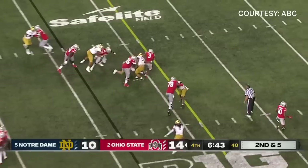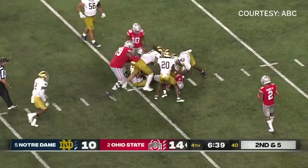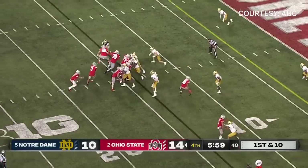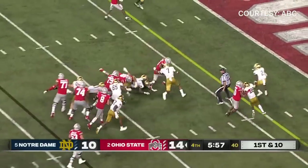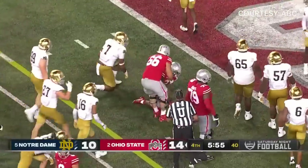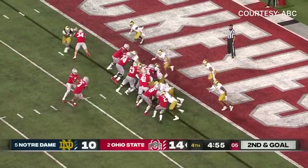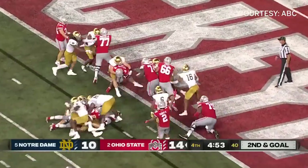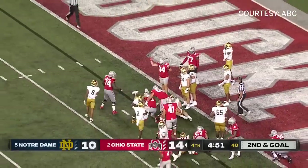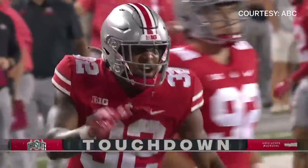Williams again — finds a hole, breaks a tackle, and barrels down inside the 15. Feed him again off the left side — Williams knocked down at the three, and the body blow is really beginning to take a toll on this Irish defense. First and goal.